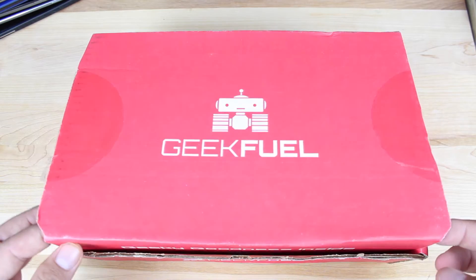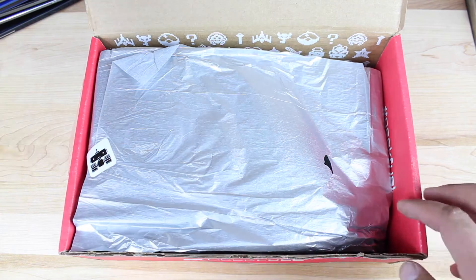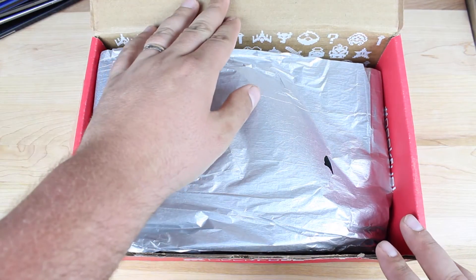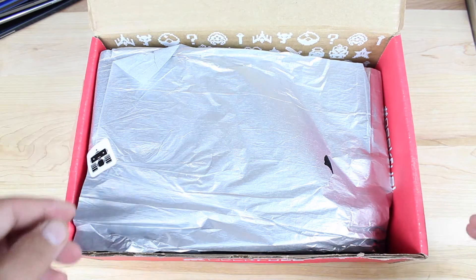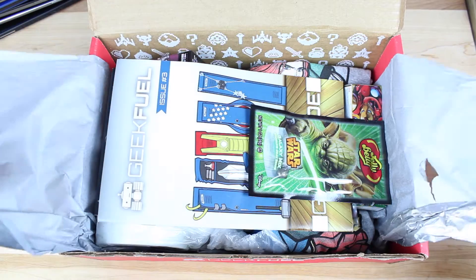So we'll go ahead and pop the top here. It says 'Geeky Goodness Inside.' And then the top of the box says 'Let Your Geek Flag Fly.' So we'll go ahead and unwrap this little paper here and see what we have.